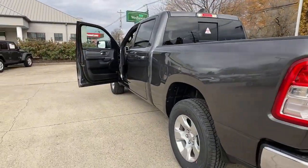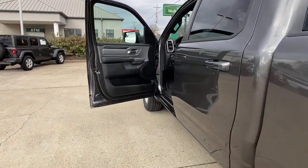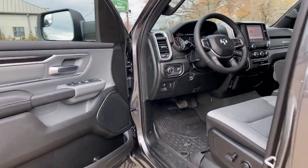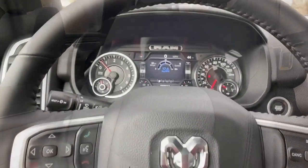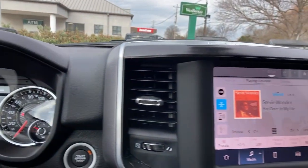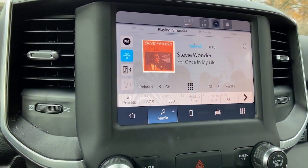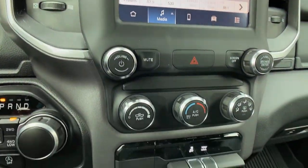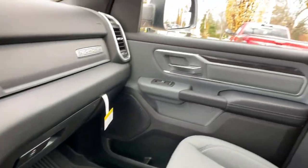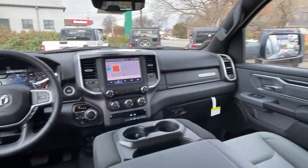The following are some of this vehicle's highlighted options: keyless entry, satellite radio, fog lamps, backup camera, aluminum wheels, alarm, steering wheel audio controls, Wi-Fi hotspot, Bluetooth connection, and electronic stability control. Control the controllables in the strong, dependable, and comfortable Ram 1500 — test drive it today.